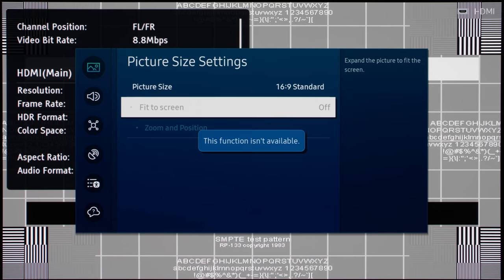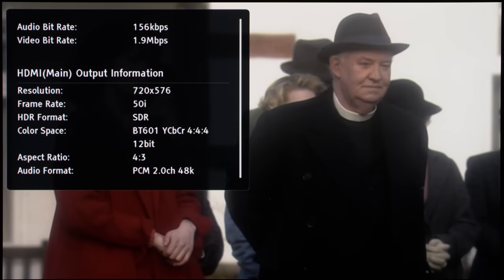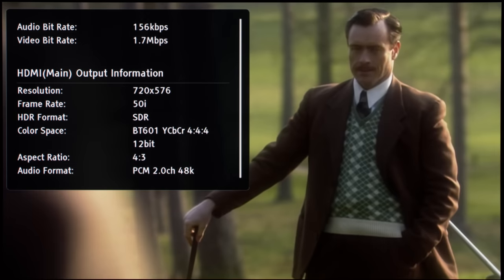Second, overscan cannot be disabled in standard definition resolution on the S95C — for example on this SMPTE RP123 test card in 576i — leading to a more zoomed-in and slightly softer standard-definition presentation.